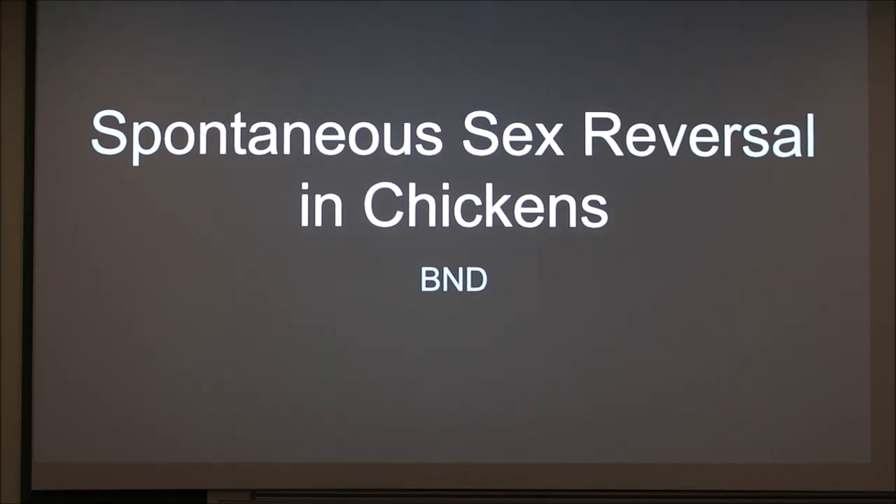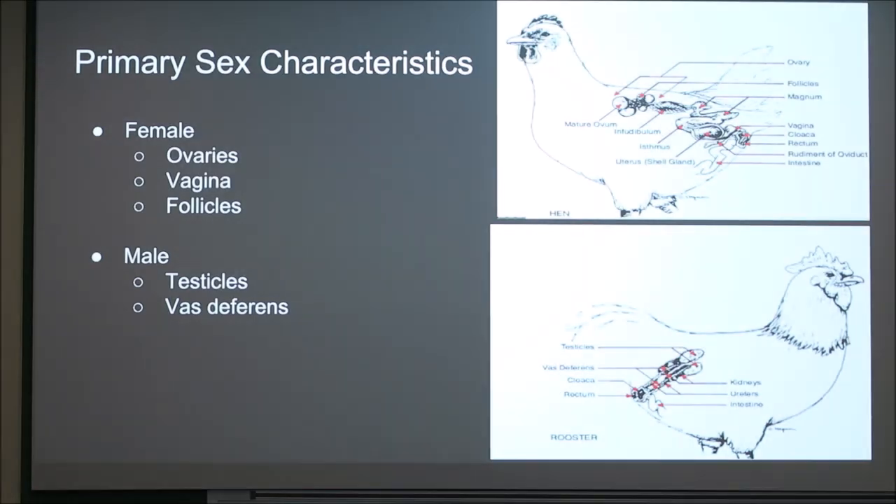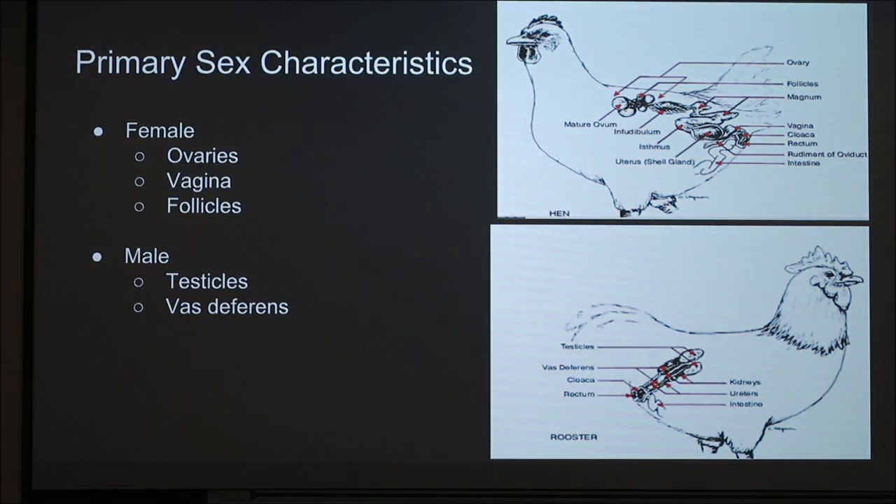Today I'm going to talk about spontaneous sex reversal in chickens. You have males and you have females, and you have your primary sex characteristics. For females, primary sex characteristics are what's on the inside — ovaries, the vagina, the follicles. For males, it's the testicles, the vas deferens, and the sperm production.